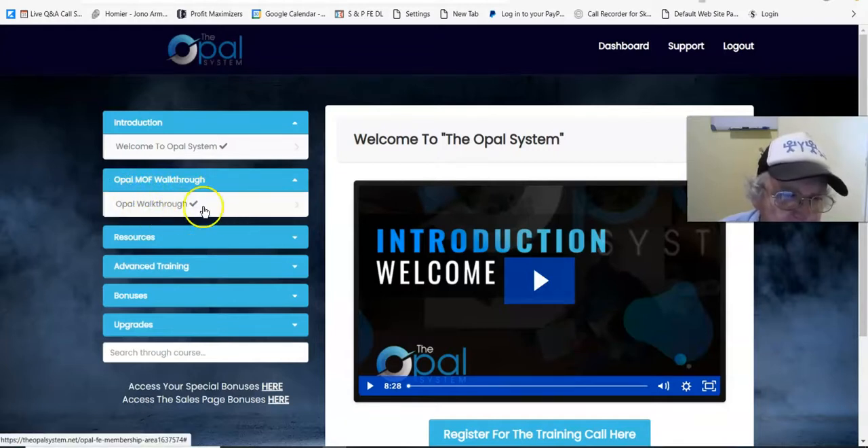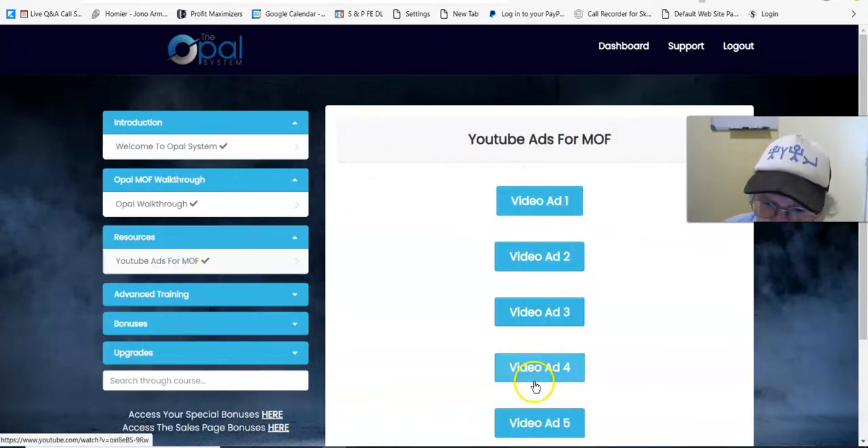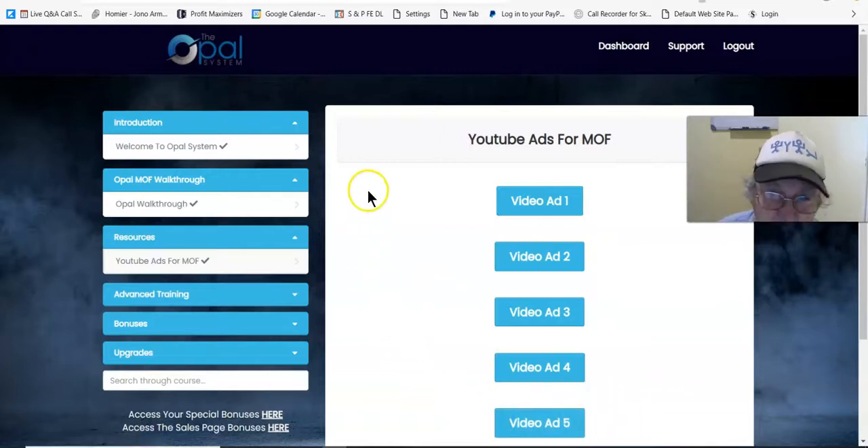The Opal walkthrough is about the Ministry of Freedom — the high ticket item being sold here. That's his flagship product. The resources you're going to need include YouTube ads — there are four ads and one closeup ad set up for a webinar for the Ministry of Freedom. Those are all the ads you use when you're doing that. And then there's the advanced training, which is quite long — around 40 minutes — covering how to set up YouTube ads properly with your AdWords account.